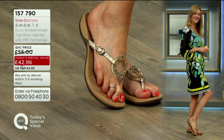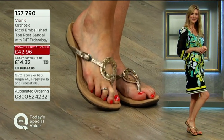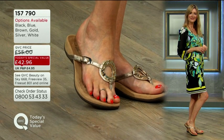We need to preserve the curve of your arch — it's very important that we do that. And we do that by creating this wonderful podiatrist-designed footbed, which is going to give you the support just where you need it.